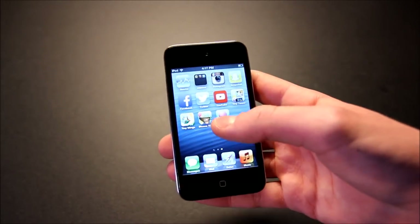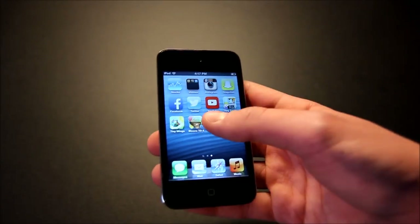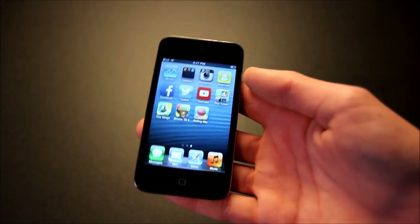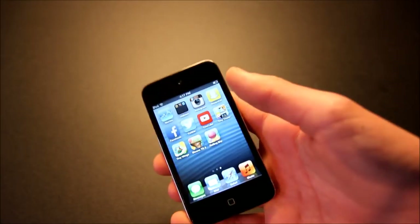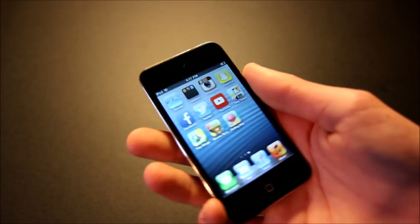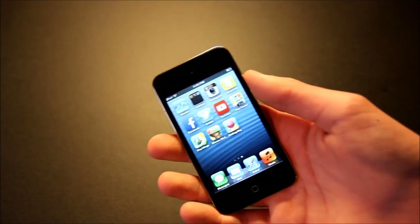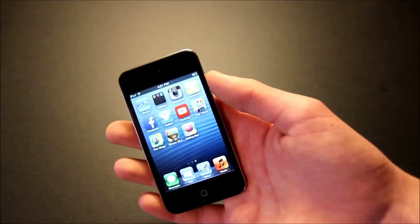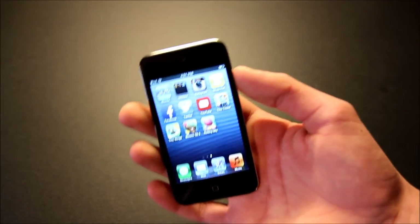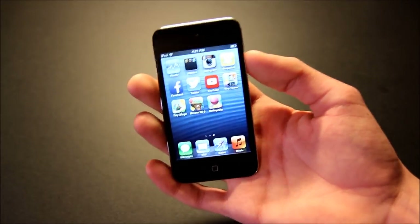Finally we have Rolling Sky. Again, the latest version supports iOS 6; however, when you try to open it, it just crashes. This is going to be the case with a lot of apps, so just be prepared for that. As you can see, if you don't have a newer iPhone, iPad, iPod Touch, or a computer with iTunes, your app selection is going to be pretty limited. App support on iOS 6 is going to be a lot better than, for example, iOS 5.